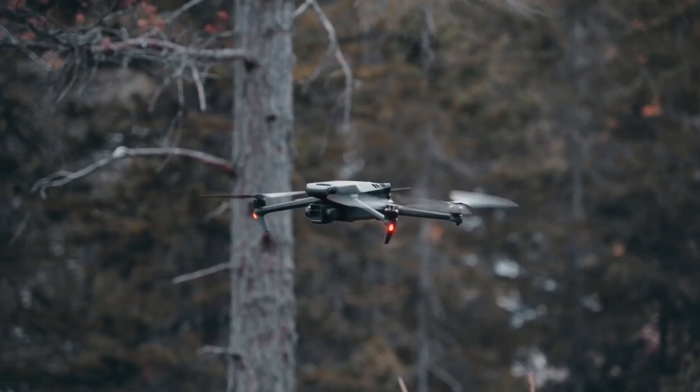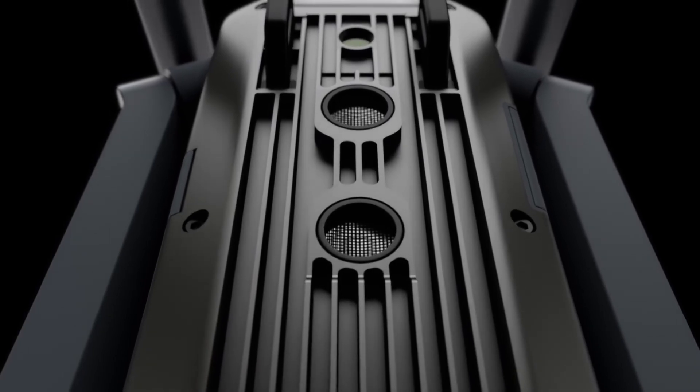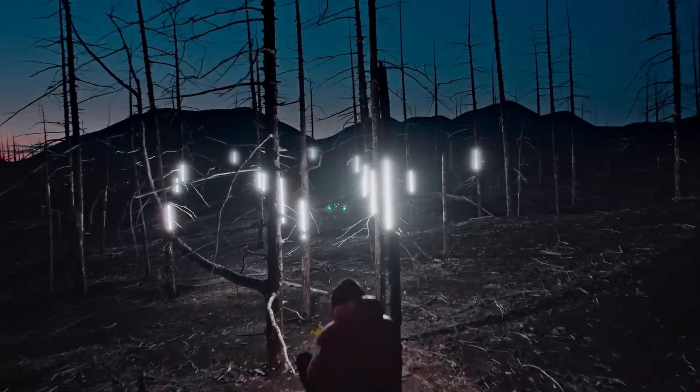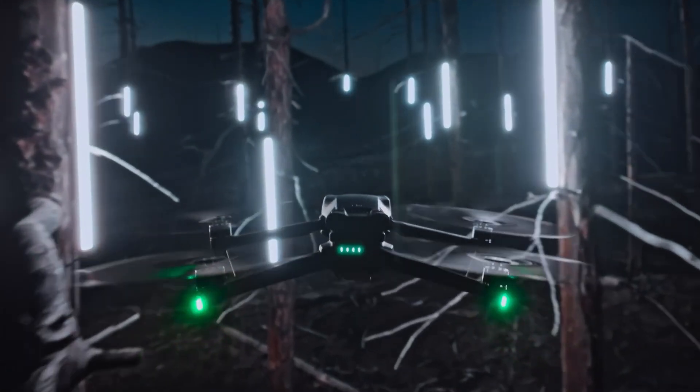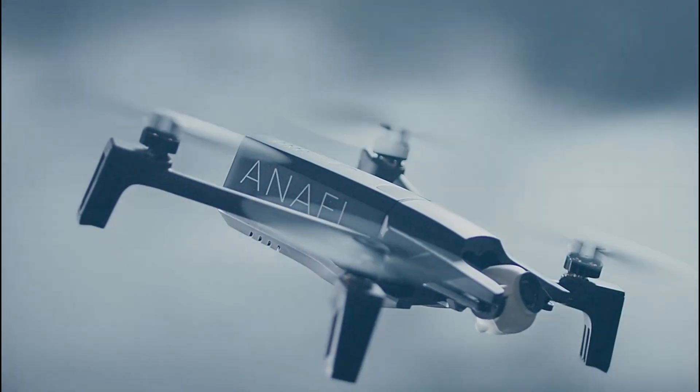Hello everyone, today we're going to look at the 5 best drones for mapping on the market for this year. First, we'll show you our top options, and then we'll discuss what to consider while purchasing a drone for mapping. All of the products we mention in this video have timestamps and links in the description below. Let's get started.